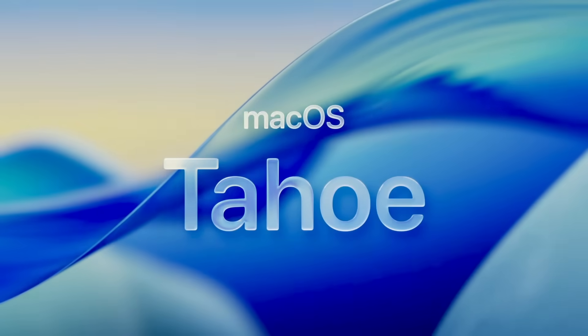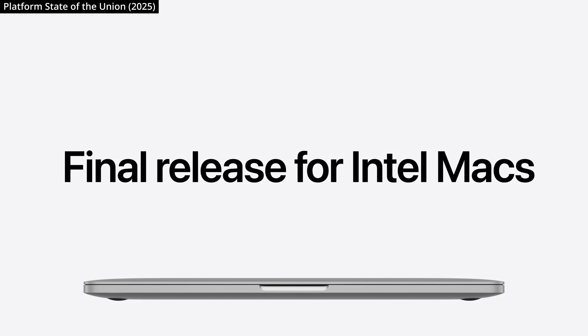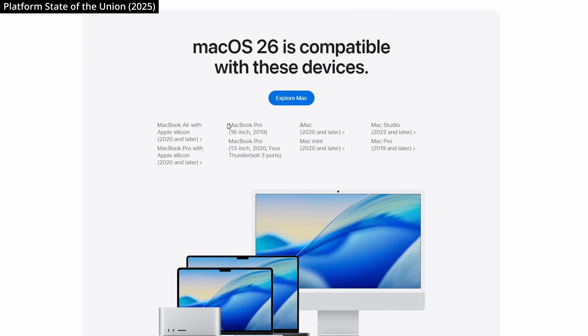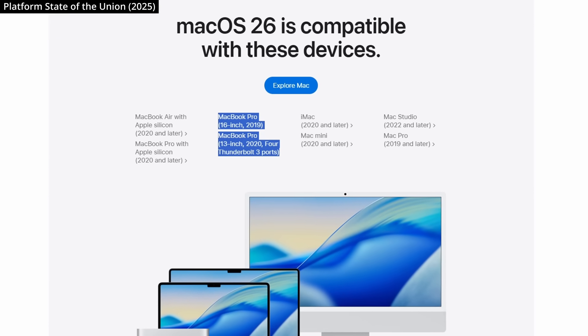macOS Tahoe has now been announced, and with this release, Apple are finally marking the endpoint of Intel Mac support, putting all of their focus onto Apple's very own M-Series chips. macOS Tahoe will be the final release for Intel Macs, so now is a great time to help your users migrate to the Apple Silicon versions of your apps.